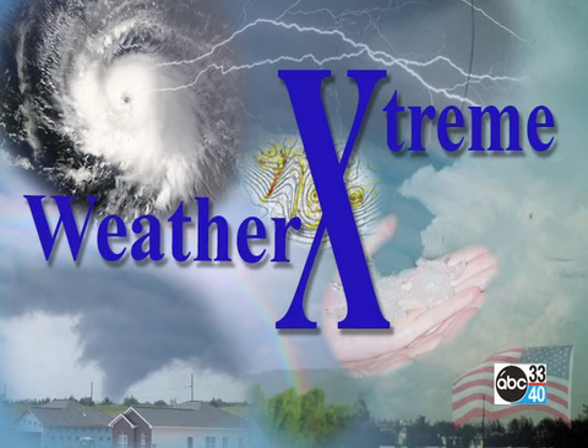Hey, this is James Spann. You have clicked on to the Weather Extreme video. This is a look at weather for Alabama and the Southeast United States for the next 15 days, coming from the ABC 3340 Weather Center. This is for Friday afternoon, the 6th of July.